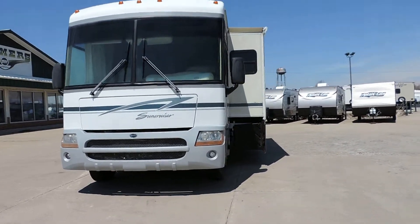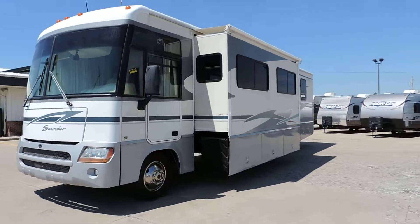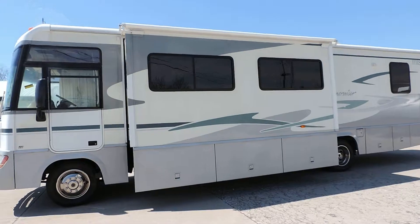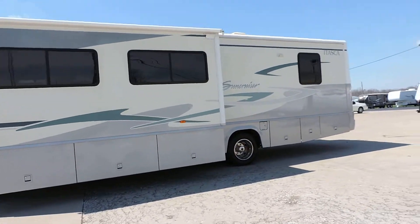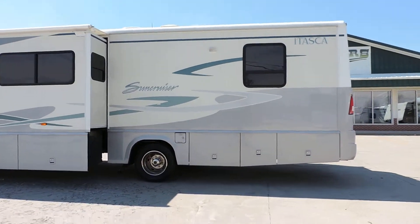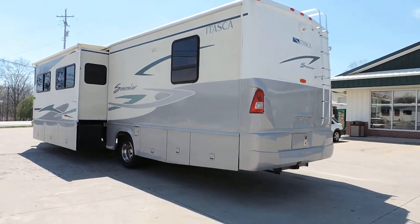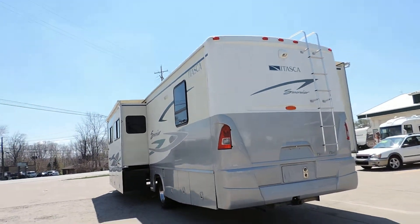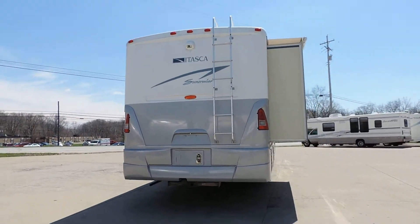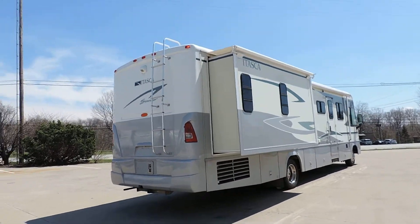Two slides — we just put new slide awnings on both slides. Has full basement storage. Driver door with power window, all privacy glass. The silver or gray portion is full paint — very nice. Tow package with wiring on the back, back up camera, and rear ladder.